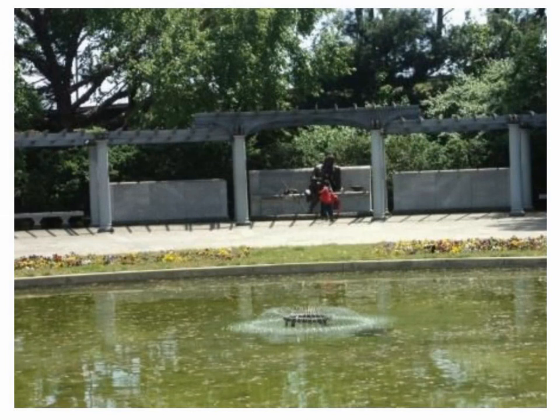This is the FDR Memorial. Those are very beautiful flowers. And that is sprinklers. They don't let people swim in there. Besides, it's dirty. They don't let them swim in there because they need to respect people's property. Respect.